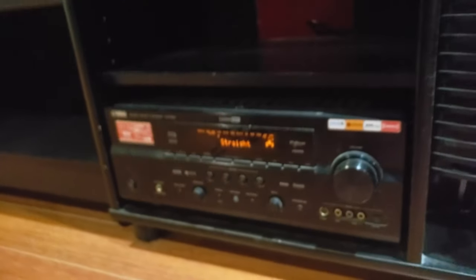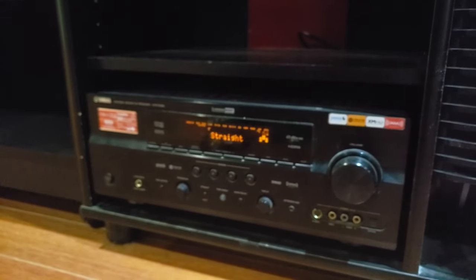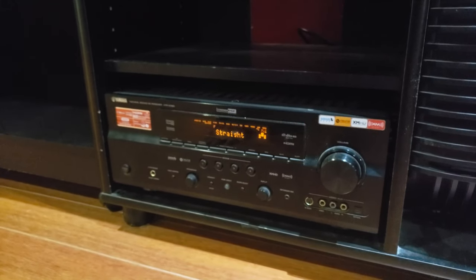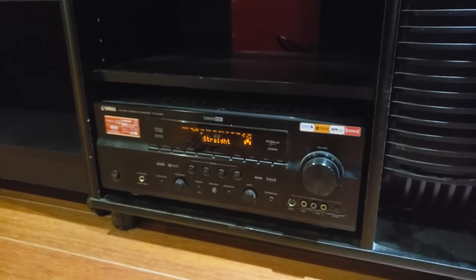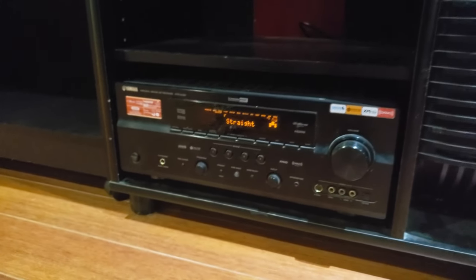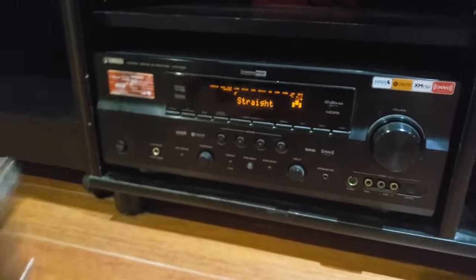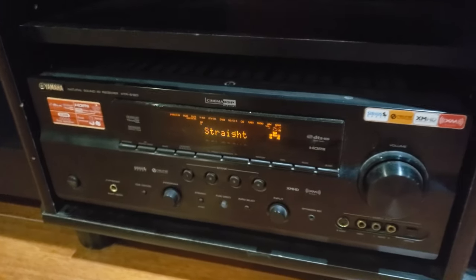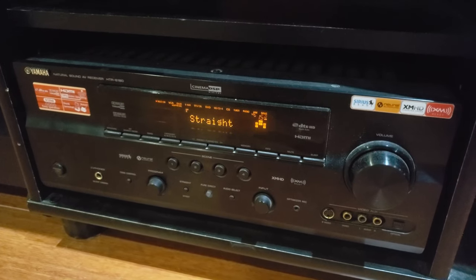Our back in the day — not the 90s one, this is the one from 2008 — our 2008 Yamaha HTR6180. It's a 7.2, so we're running the rear Atmos channels with this one right here through preamp.